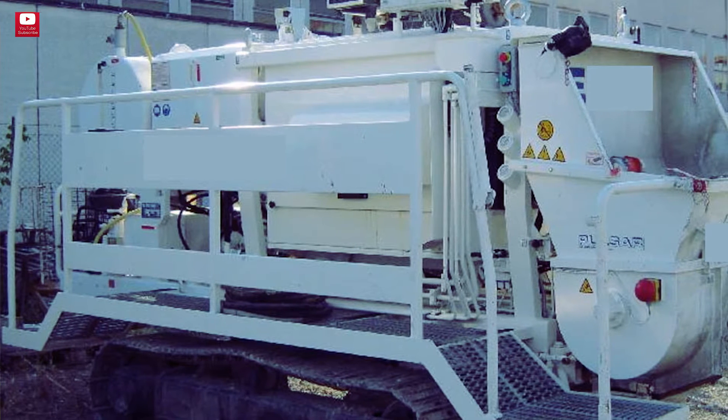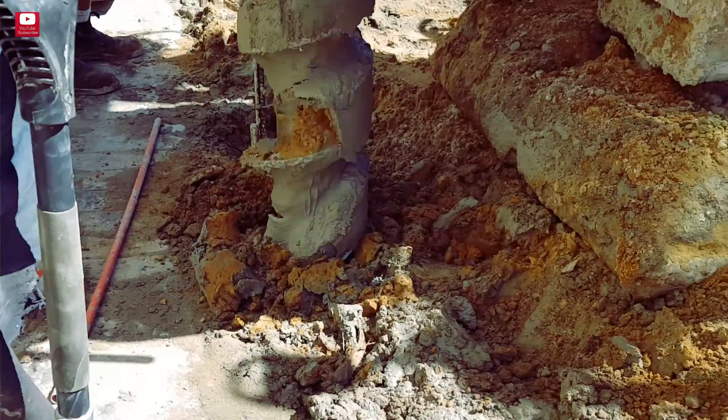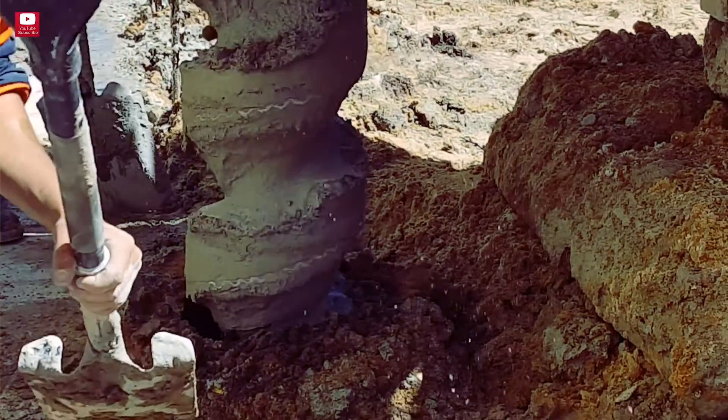Requirement number one: delivery. The concrete pumps vary in delivery output between 50 and 80 cubic meters. As a general rule of thumb, the bigger the diameter and the greater the depth of the pile, the bigger the delivery needs to be.